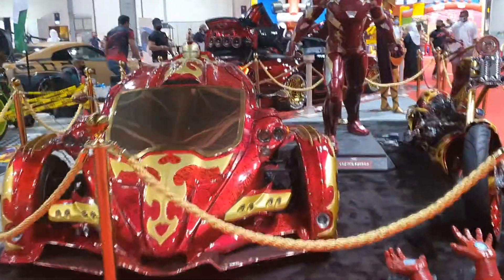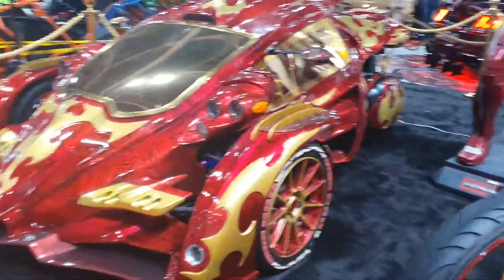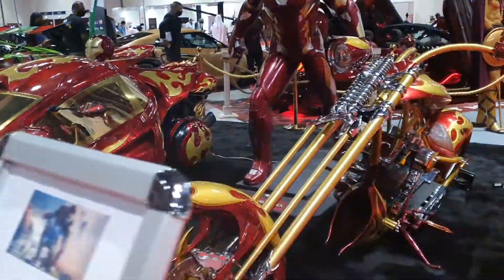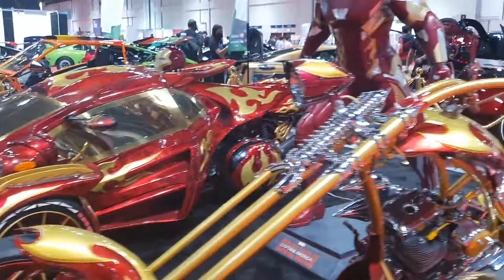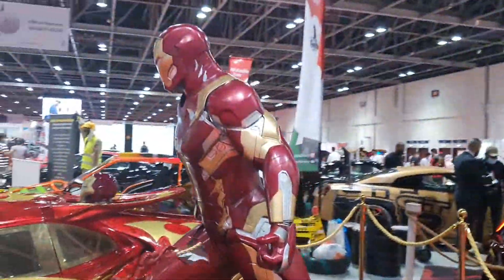This Ironman stall has two bikes: a really strange looking trike that I want to talk about, and another chopper. Both bikes are completely modified from the exterior and have matching paint that matches the Ironman statue. I've been trying to find that T-Rex trike for years now to make a video about it.